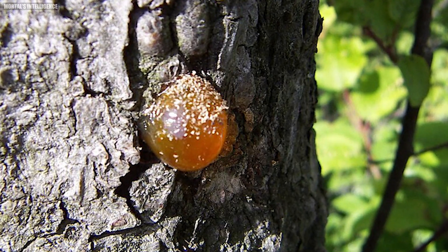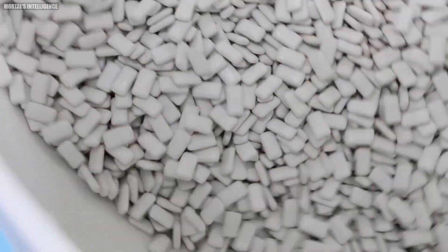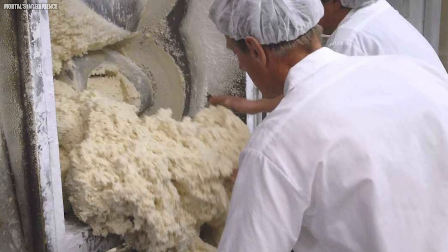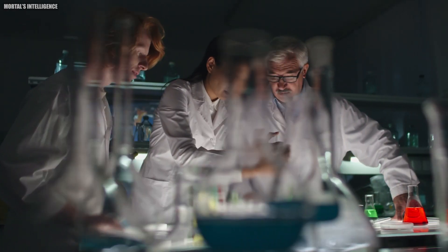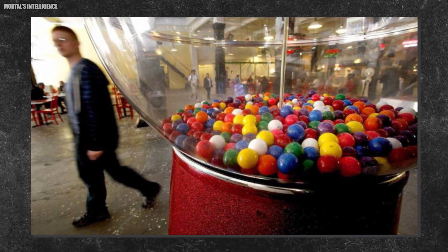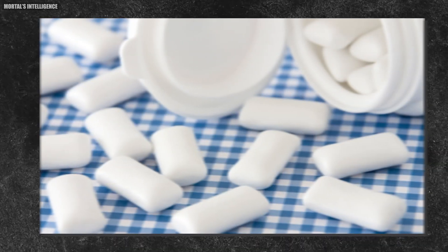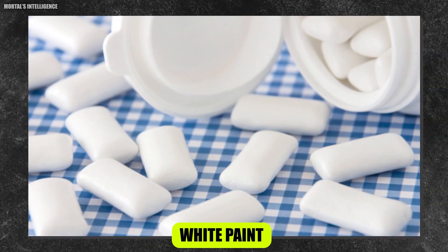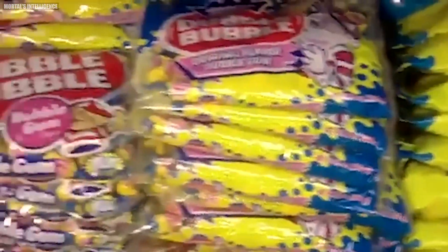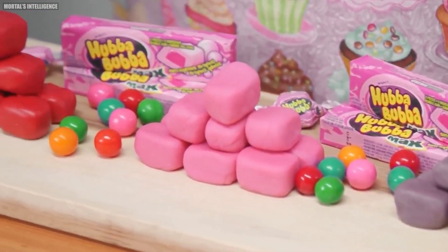Here's a surprising fact: the gum base used in modern bubblegum is synthetic and not made from tree sap as many people believe. While the original chewing gums were indeed made from tree sap, today's gum bases are carefully formulated in labs to create the perfect chewing experience, showcasing how far the science of bubblegum has come. Some bubblegums also contain titanium dioxide — the same substance used in sunscreen and white paint — to give the gum a smooth, opaque appearance. Don't worry though; it's perfectly safe to consume in the small amounts used in gum.